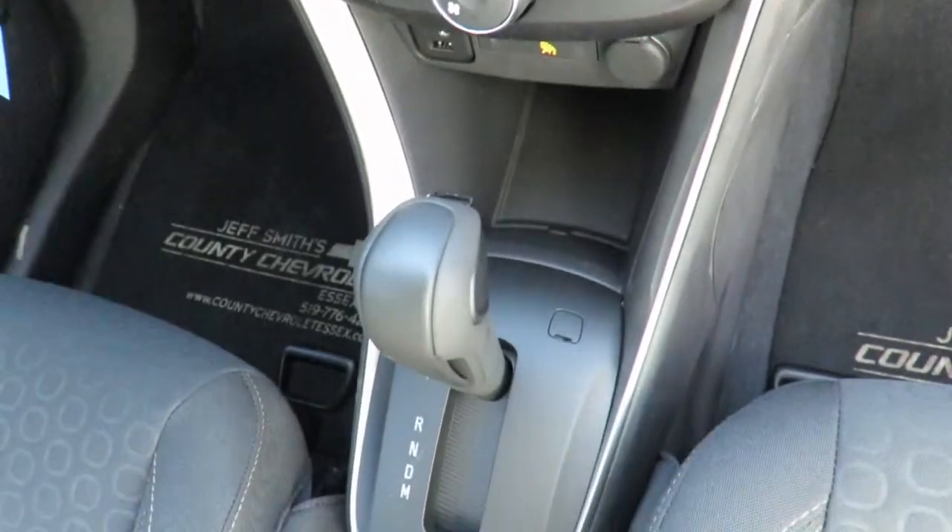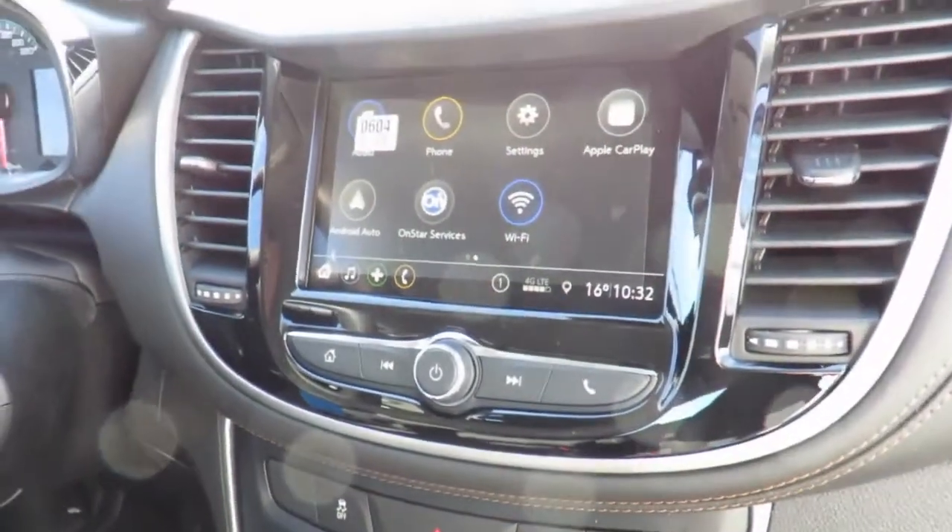You can even take advantage of our valet service, in which we pick up your vehicle and drop it off to you when service is complete.